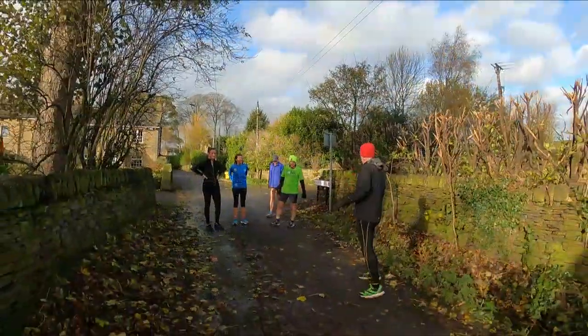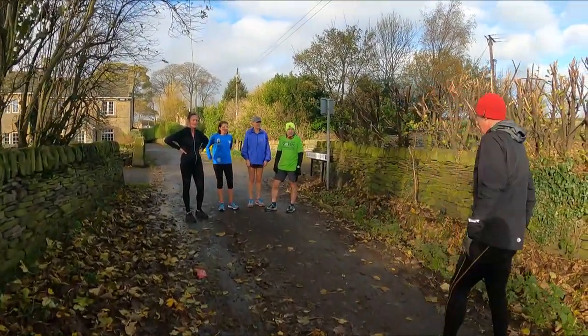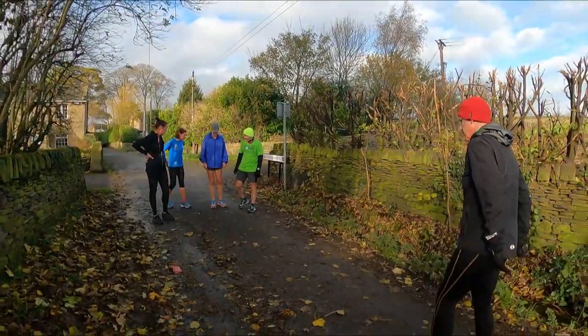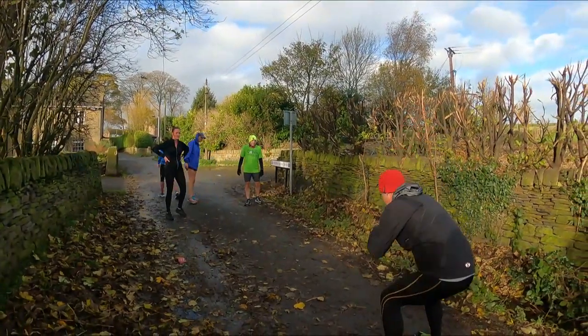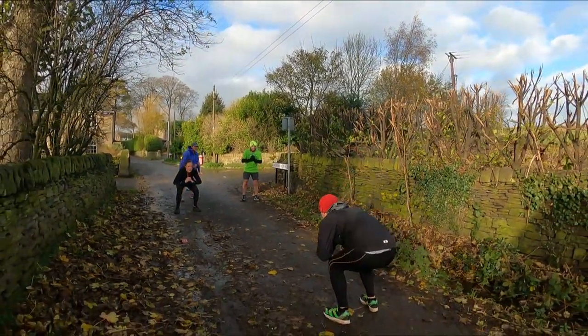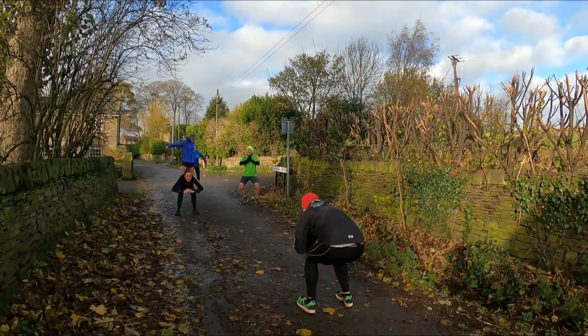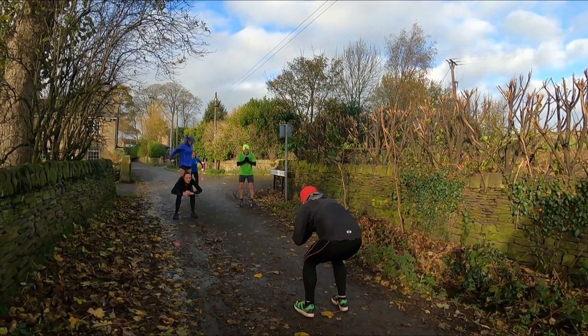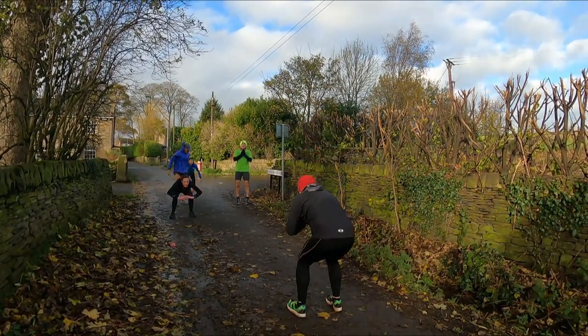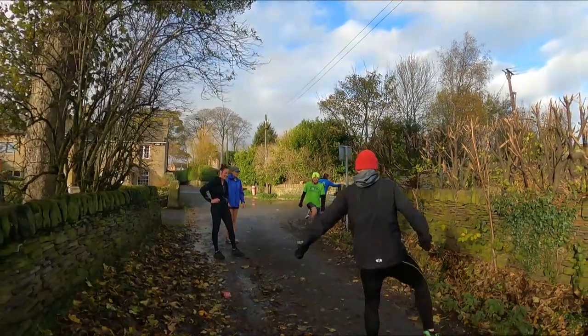Once the runners have completed the R part of the RAMP protocol with their jog warm-up, I then get them to activate key muscle groups. Here we do some squat jumps with the arms thrown back to replicate the motion they will be doing during the explosive hill sprints. Other activation activities may include forward and backward lunges.